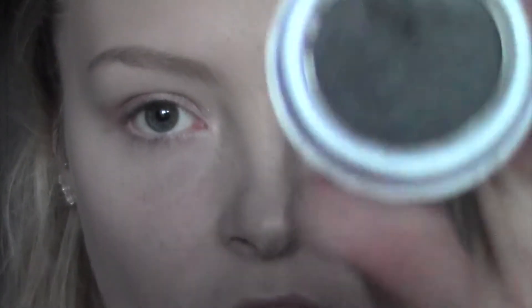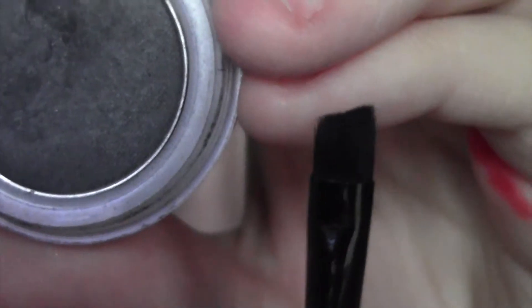Going in with black eyeshadow — any will do, this one is just by Natural Collection so it's a nice cheap one. We're going to take it on an angled brush and push it into the lashes and smoke it up a bit.